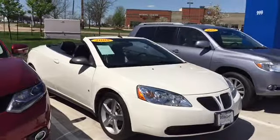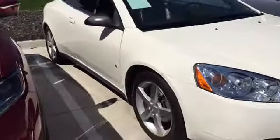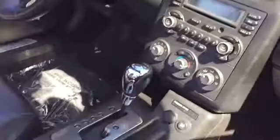This is Keith Schmitz at DaveRide Subaru, and I'm showing off the 2008 Pontiac G6 that we have available. A perfect car for this time of year — we've got the top down today, it's a beautiful day. It's got the leather interior. Here's just a look inside. You can see it is in great condition inside and out.